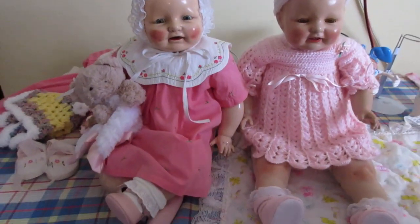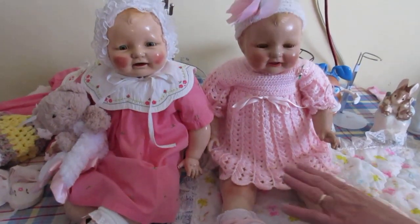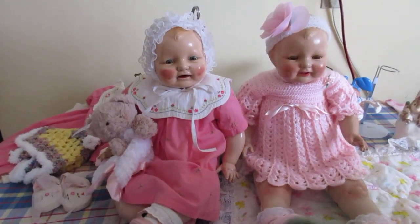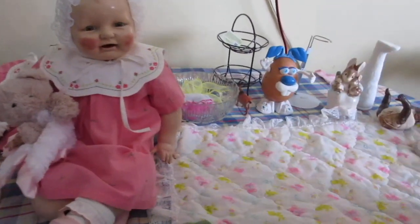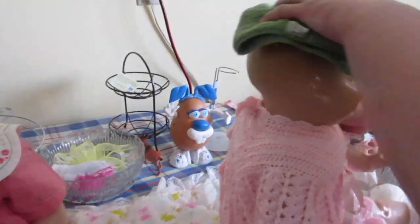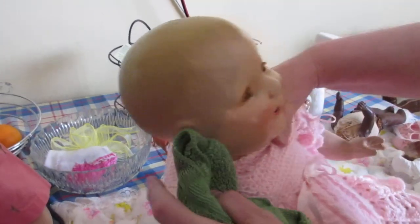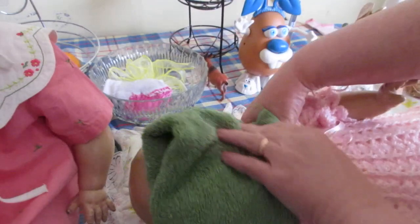Whatever the case, they're both lovely dolls. I feel this one has been refinished — a repaint — while this one is in its original paint. A good job was done on her. So what we're going to do is change her, but before that I'm going to take off her headband and give her face a nice dusting. I like to just get down in here and go over her with a soft cloth.